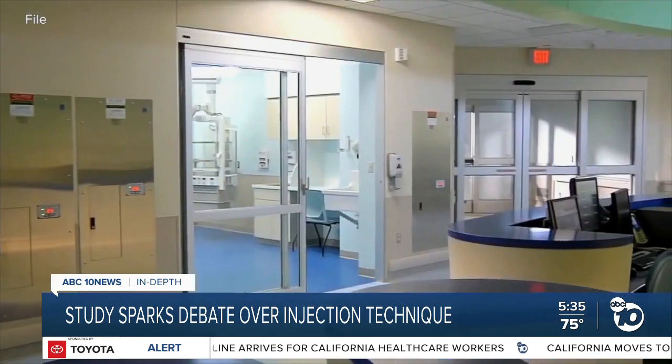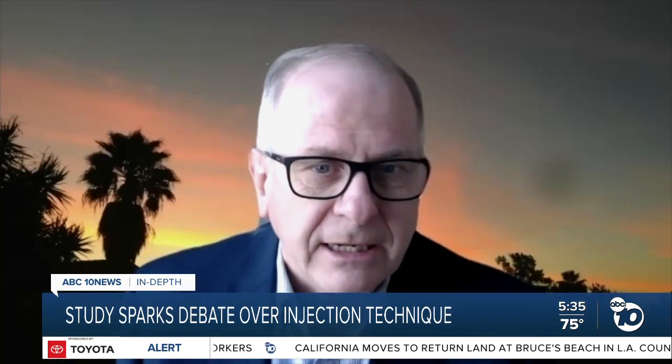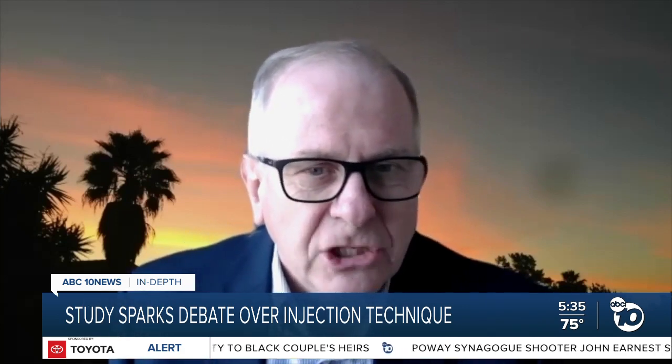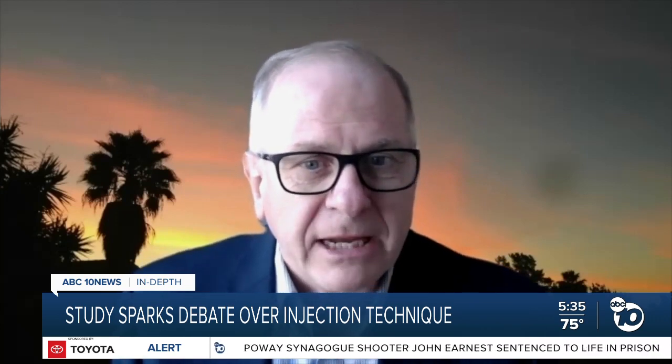This technique used to be widespread, but in the last decade many countries like the U.S. stopped using it for a few reasons. It complicates the injection process because you have to leave the needle in longer, pull back, and it gets jiggled around a little bit. It's more painful, and it's been found that the potential benefit has not been worth it.